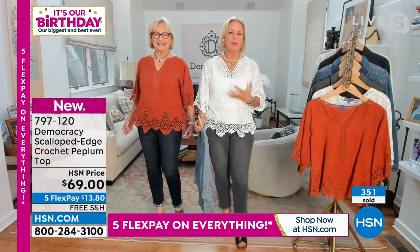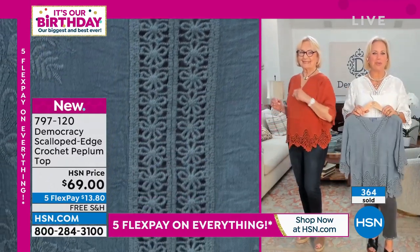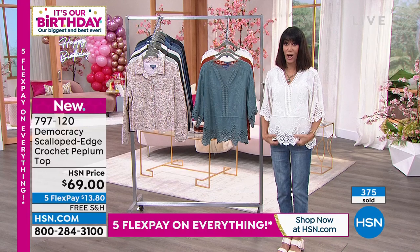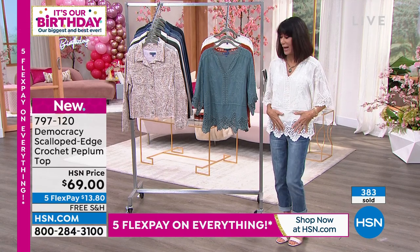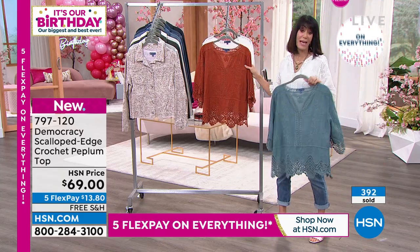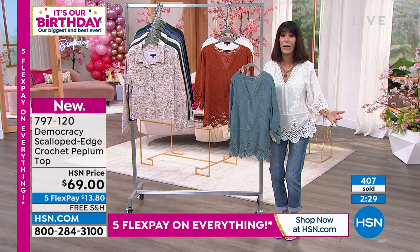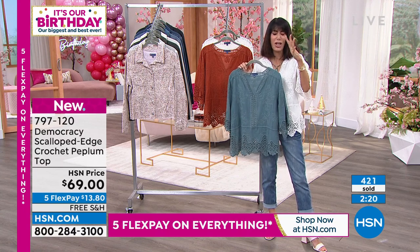On HSN, white tops are sometimes hard to showcase, but we've been selling white bottoms so well — let's give a white top an opportunity to add freshness to your wardrobe. We are almost up to 400 sold. In the white that I'm wearing, we have about 120 left. The light blue has a little over 300 left, and the same for the ginger spice. Get to the phones quickly — $69, five flex pay at $13 and change on any credit card, debit card, PayPal, or Apple Pay. Free shipping. You have 30 days, and we just instituted free exchanges.